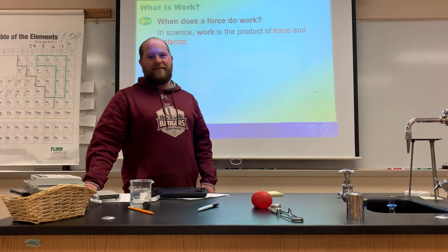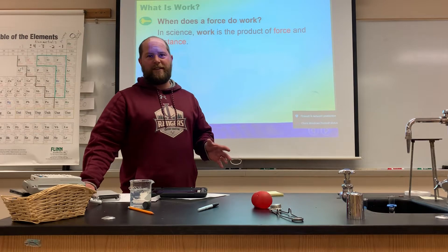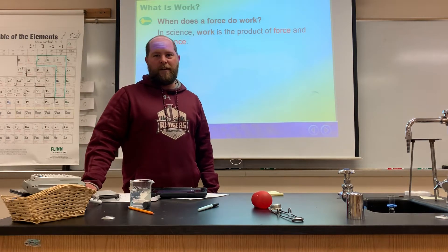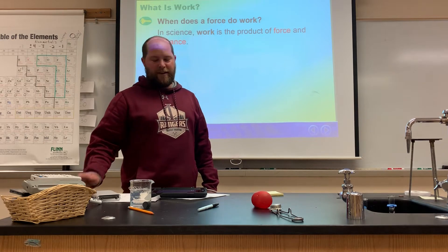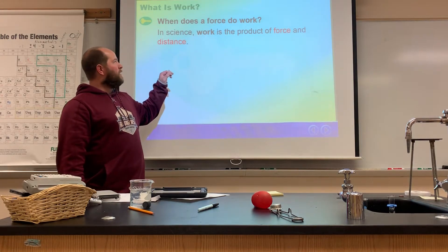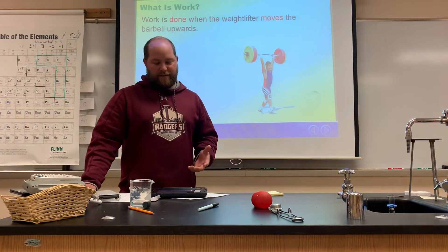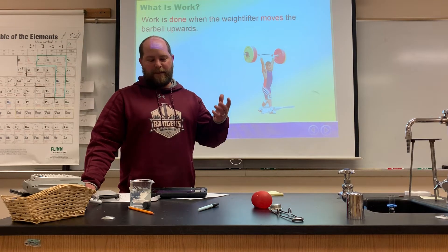In science, work is something completely different than what you might think. When work comes to mind you might be thinking, oh, I'm going to go to the grocery store and work at Super One, work 40 hours a week and get paid. That is work. But in science we define work as the product of force and distance. To give you an example, if a weightlifter lifts up a barbell to the top, he did work.